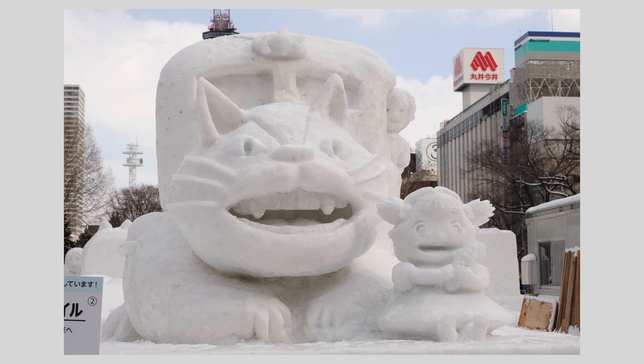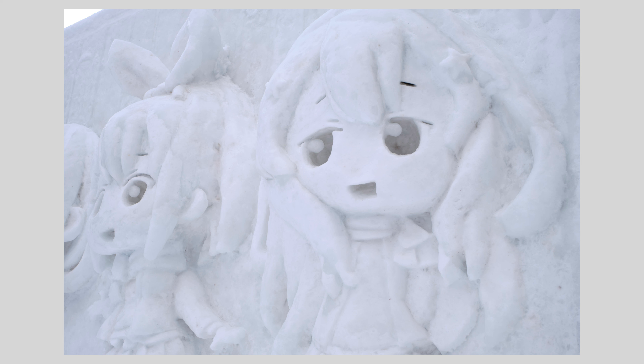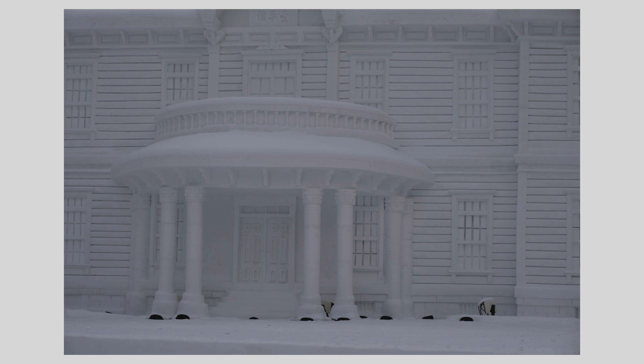These are blanks that are provided to the sculptors. They're made from snow trucked in from two nearby cemeteries — about two to three hundred loads of a ten-ton truck. Once the overall shape is complete, the surface is rendered smooth with a fresh powdery snow and water mixture.